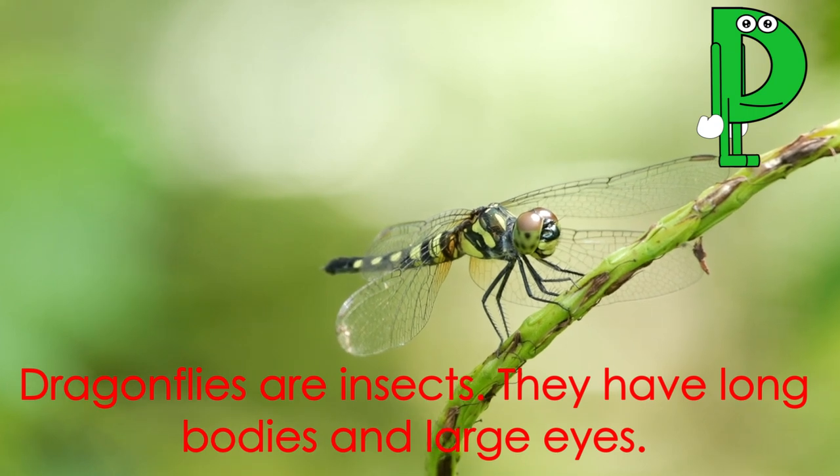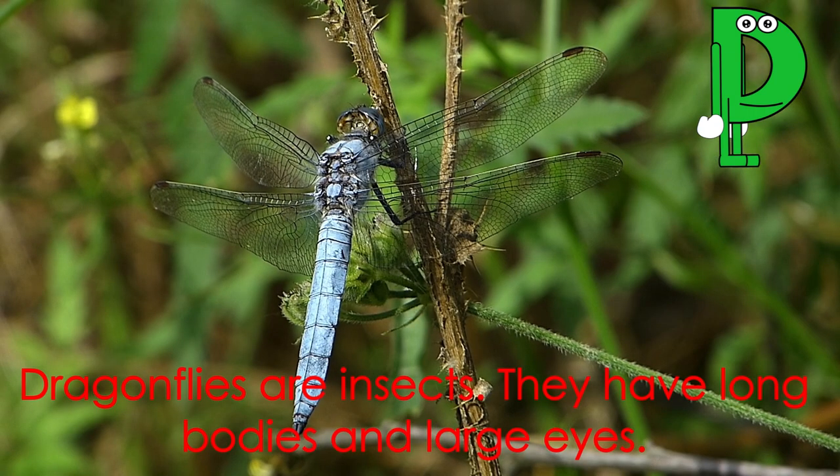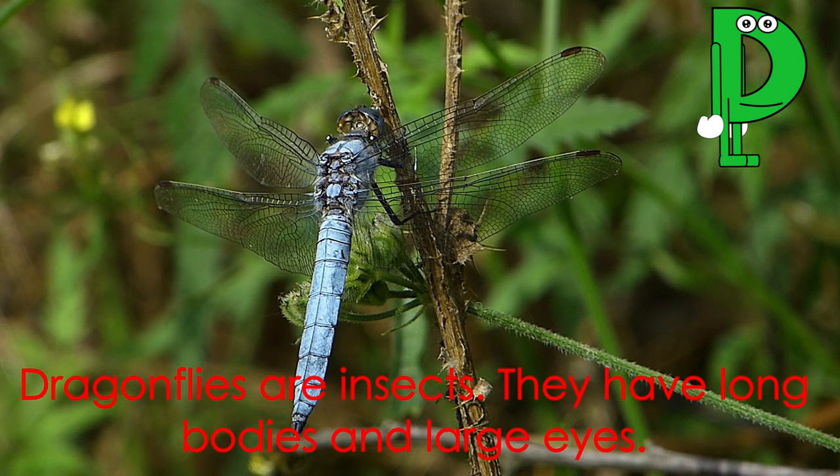Letter D starts the word dragonfly. Dragonflies are insects. They have long bodies and large eyes.